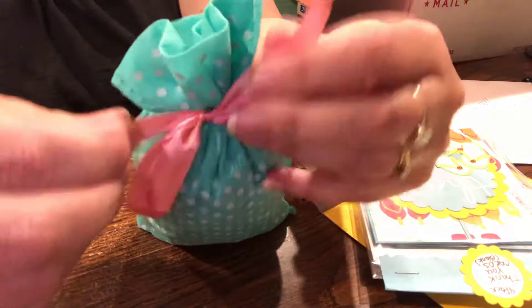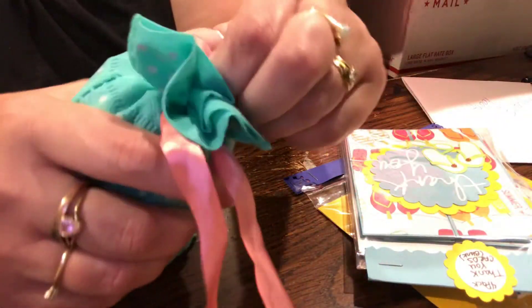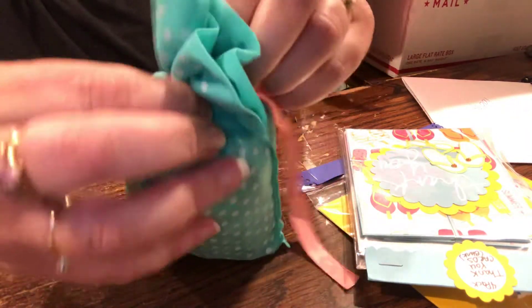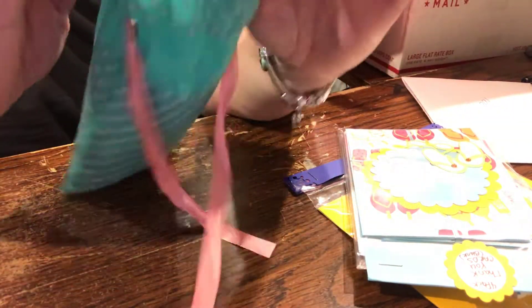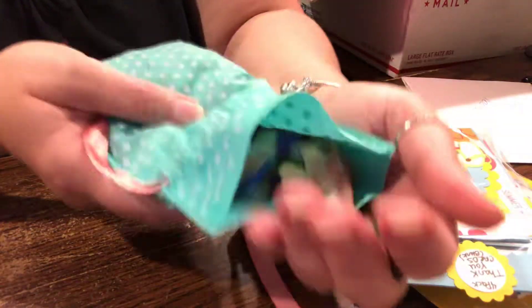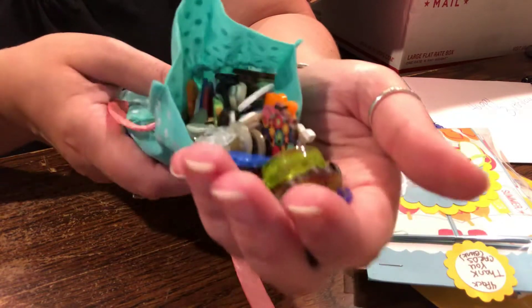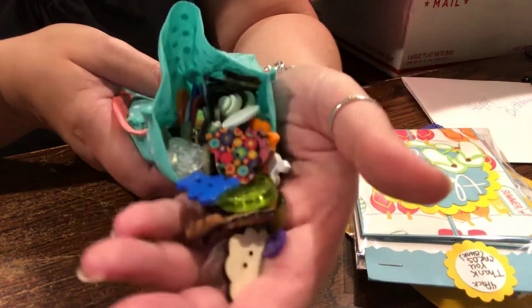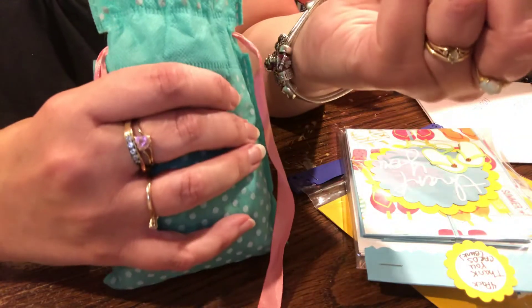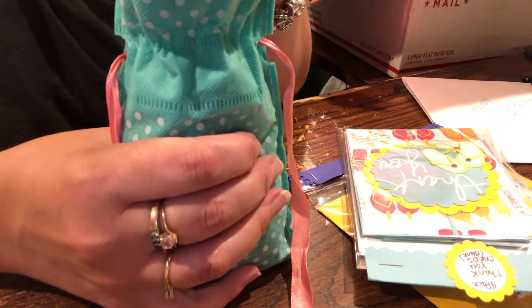She sent me buttons! The girl knows me - that's why she's my best friend. I have buttons everywhere, but look, this whole thing is filled with buttons. I love buttons, especially these ones that are shaped - I don't know where she got them but those are cool.